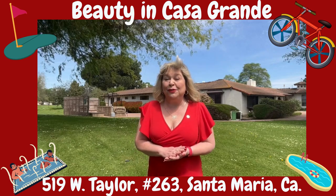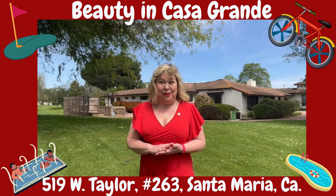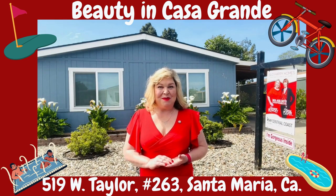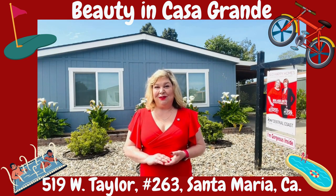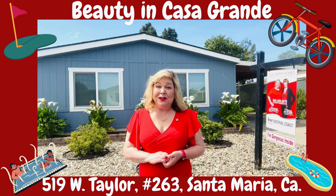If you've been looking for the perfect stunning home under $200,000 on our gorgeous Central Coast, have we got the home for you! Welcome to number 263 at Casa Grande Mobile Home Estates. This two-bedroom, two-bath home is 1,152 square feet and was built in 1984.